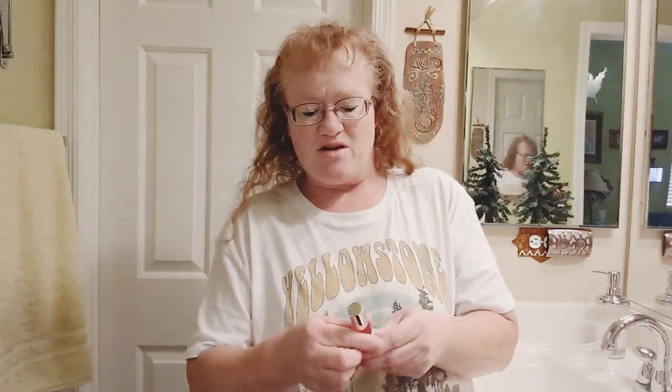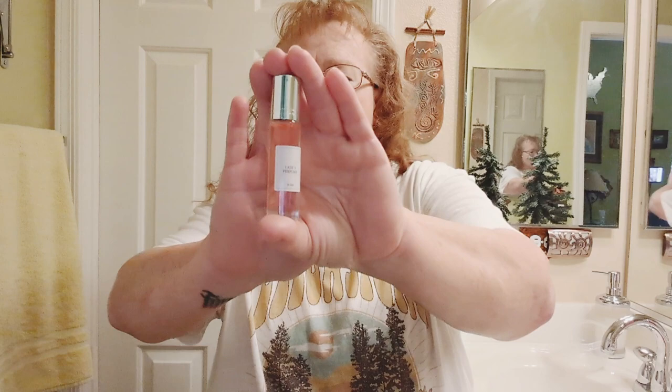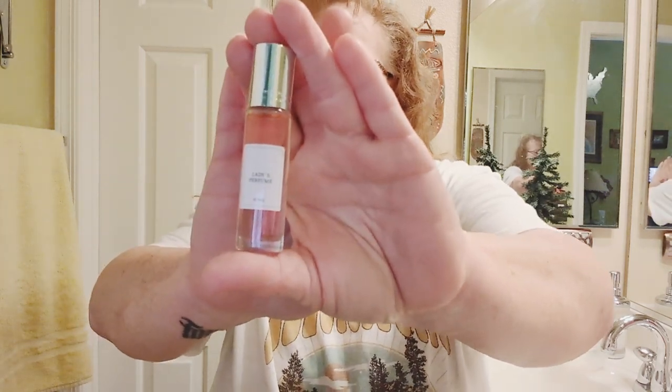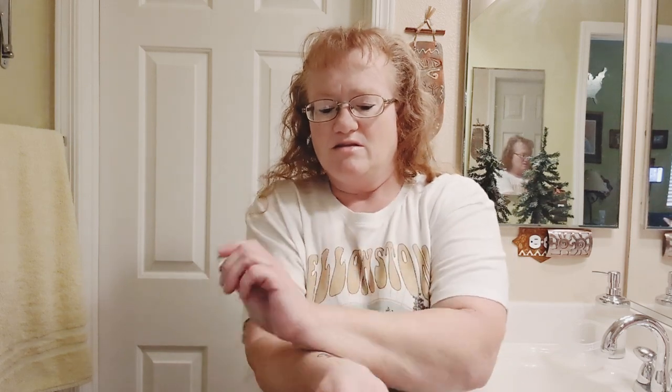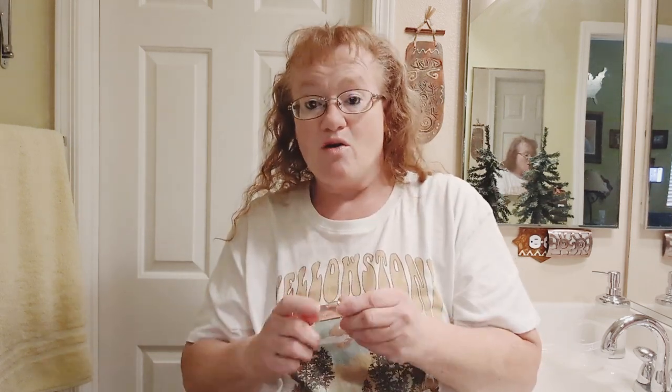I picked up this lady's pheromones perfume. I did put this on last night and by the time several hours had passed, I could still smell it, so it did last quite a while. And it smells really, really good.